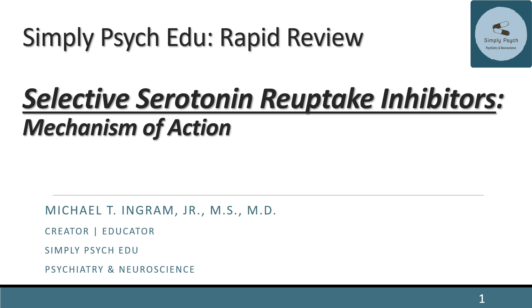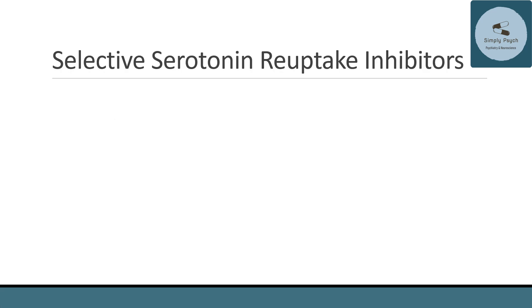Welcome to Simply Psych Edu Rapid Review. I'm Michael Ingram. Today we're talking about selective serotonin reuptake inhibitors, specifically the mechanism of action of SSRIs. Before we get started, let's do a quick review of selective serotonin reuptake inhibitors.